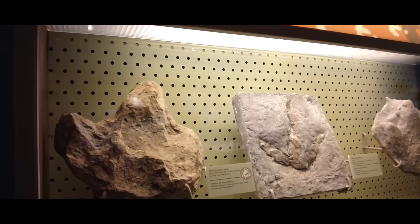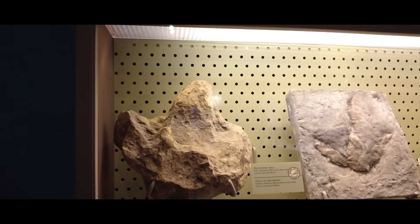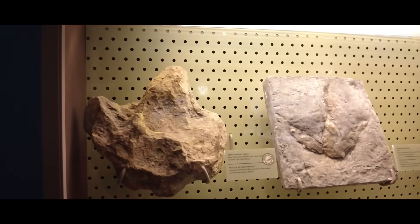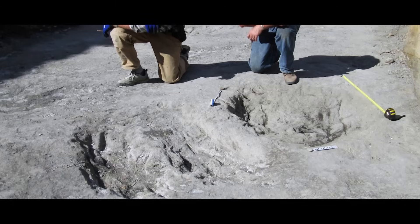They're important for understanding how social dinosaurs may have been. Most of these tracks are the animals walking along minding their own business. That said, sometimes they do offer a bit more information than that. They can preserve unusual activities such as a giant Carcharodontosaurid pursuing a titanosaur, Carcharodontosaur mating displays, or a Dilophosaur popping a squat.